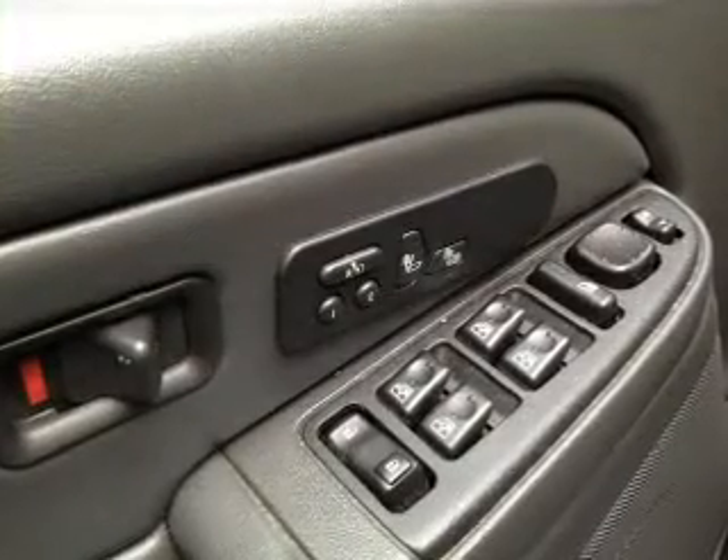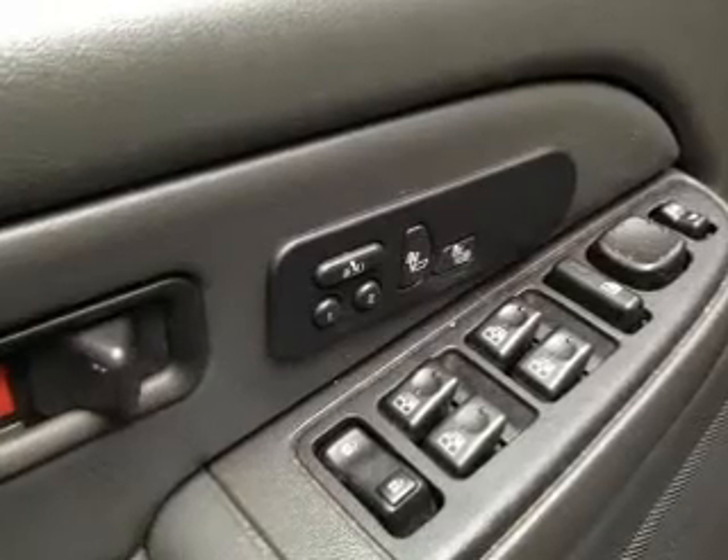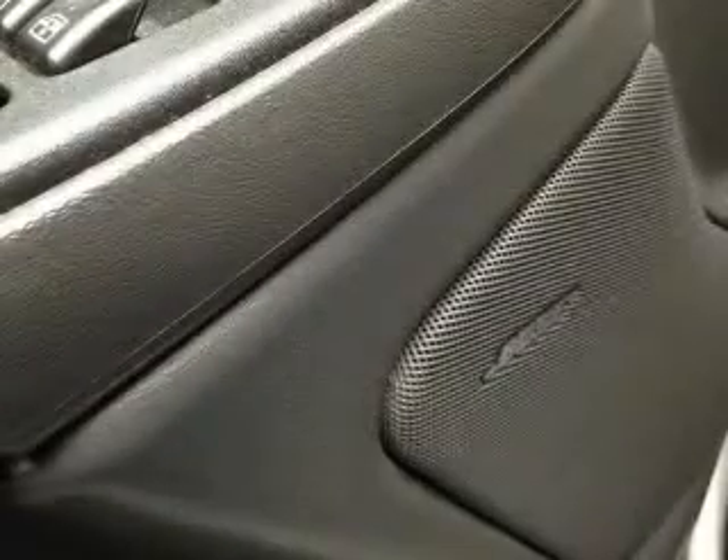Keyless entry, power door locks, power windows, cruise control, an AM-FM stereo with a CD player, satellite radio, and an alarm system.